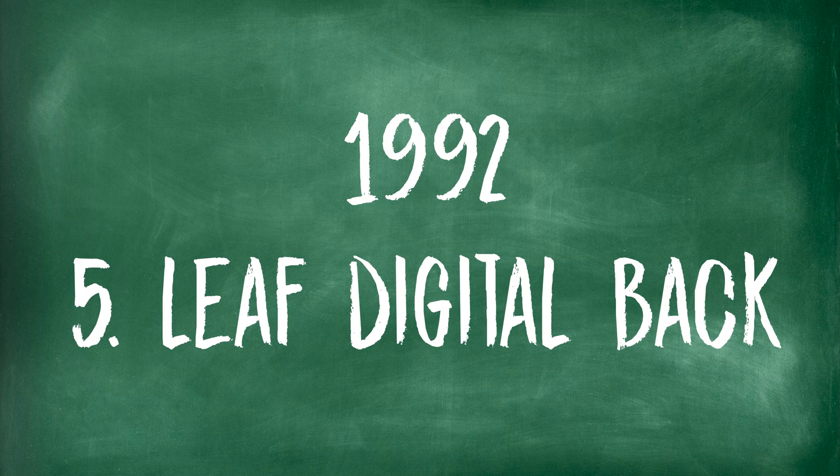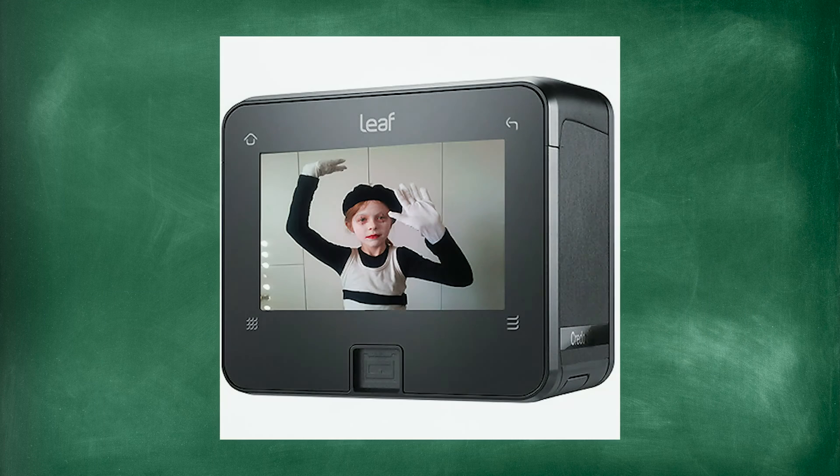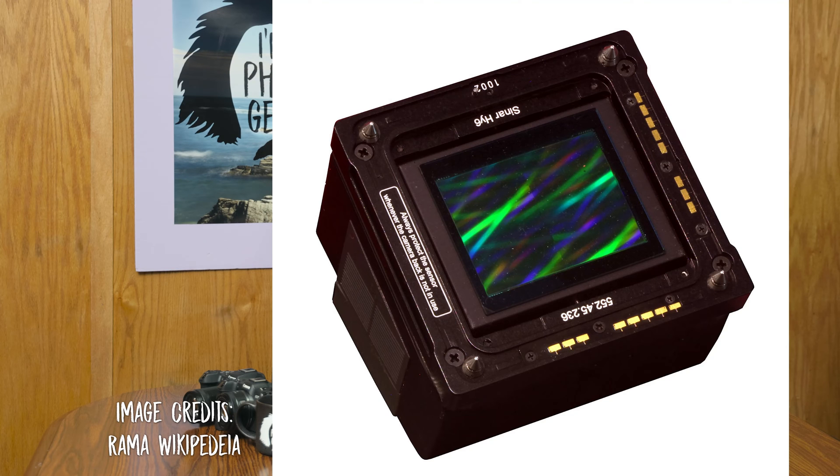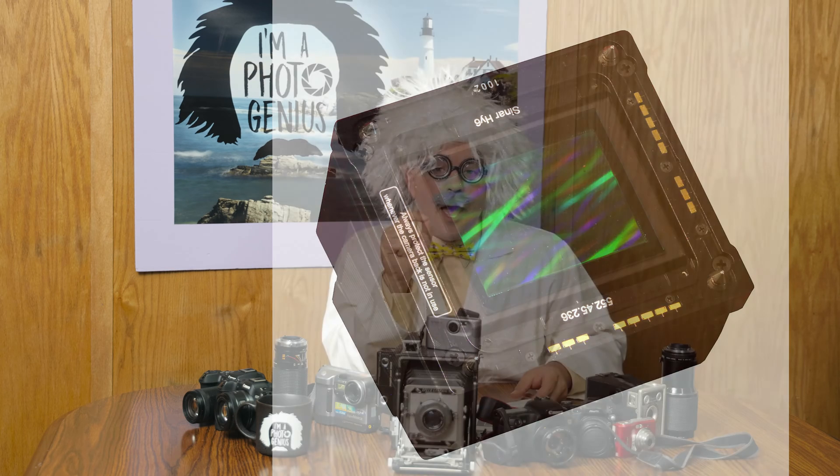In 1992, along came the Leaf digital camera pack. You could take your medium format or large format cameras — like Mamiya's and other high-end cameras — and capture very good pictures in digital form. It would scan the pictures in three stages: one for the red channel, one for the green channel, and one for the blue channel. Each channel was individual, and on top of this the CCD had 4 megapixel quality, as you'd expect from a medium format film camera.